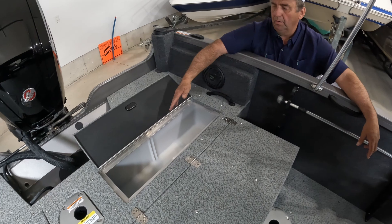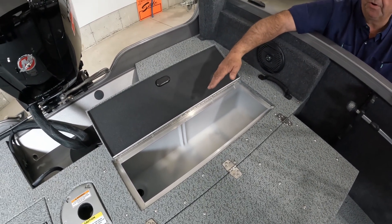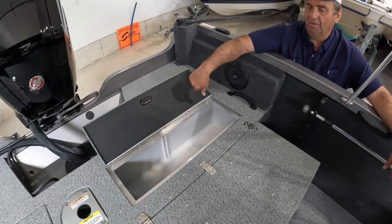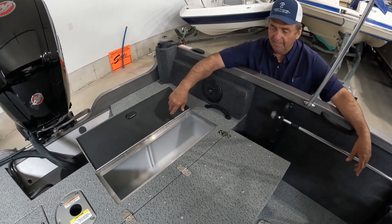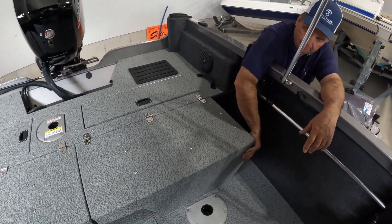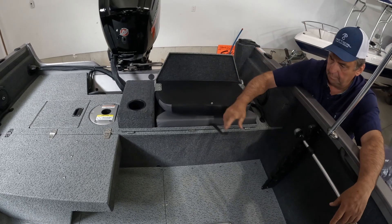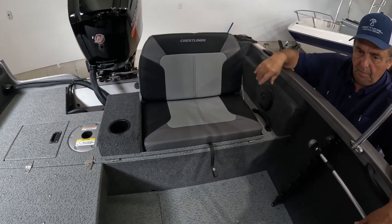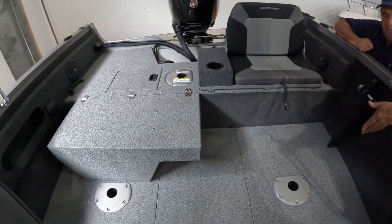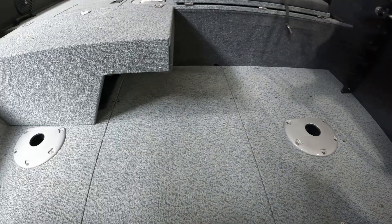Extra storage along the gunnel. Large live well — enough to put your 12, 18, 24, or 36 walleye in there, or 50 perch. Large flip-up bench seats and an additional two spots for two more seats.